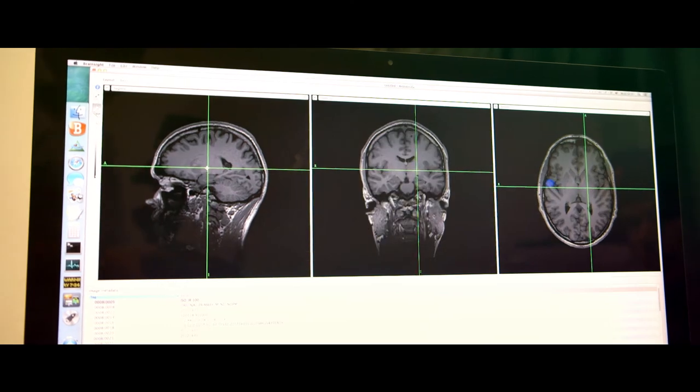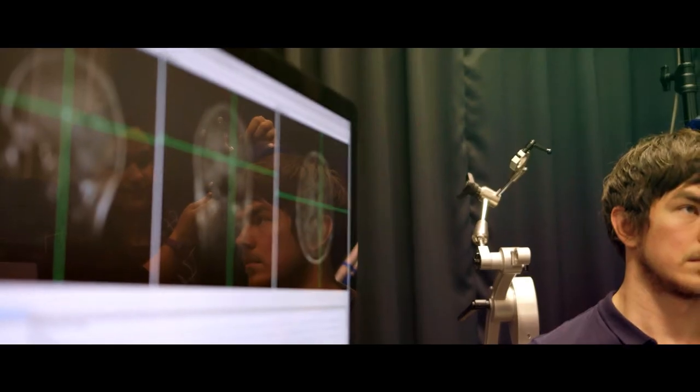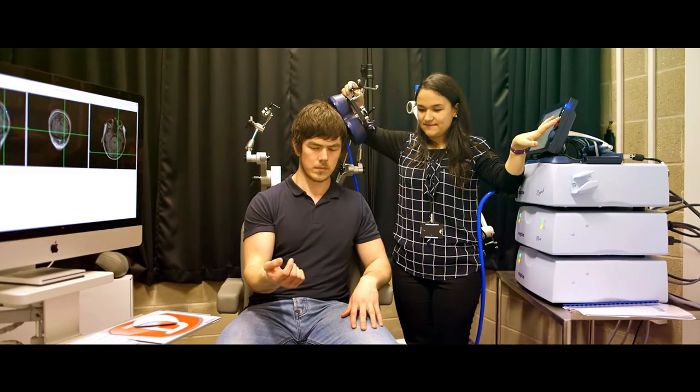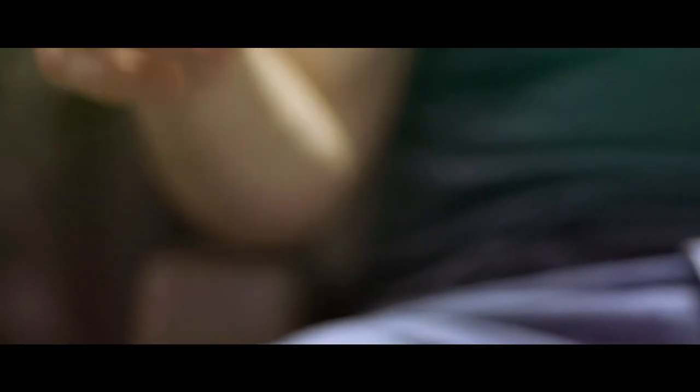TMS is widely used in research to understand the causal relationship between brain and behavior. For example, if we stimulate the motor cortex, this will elicit a muscle twitch of the hand that is contralateral to the stimulated hemisphere.